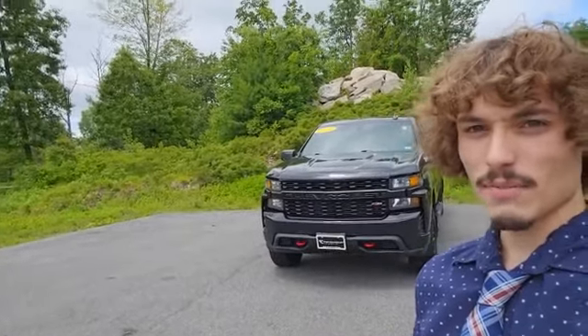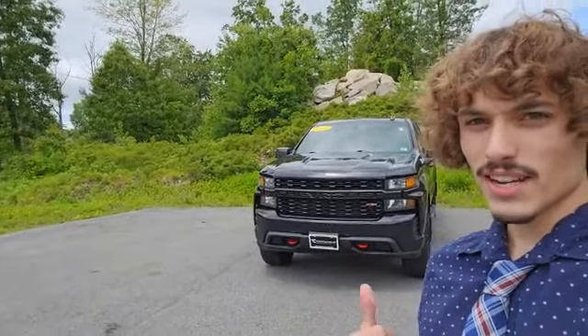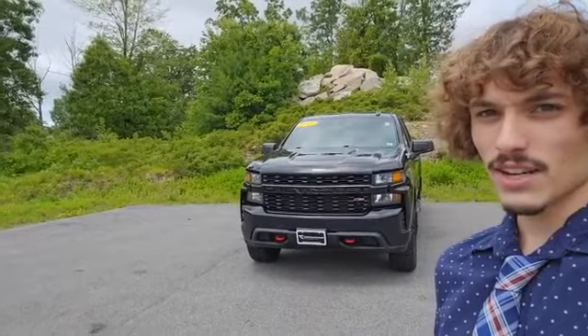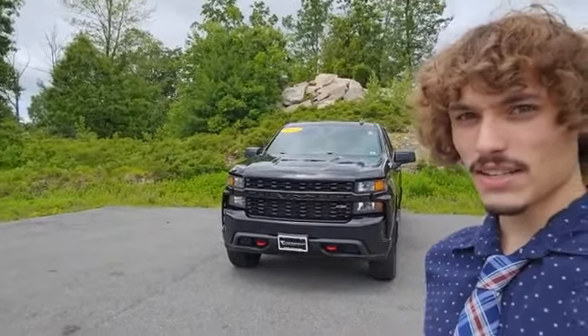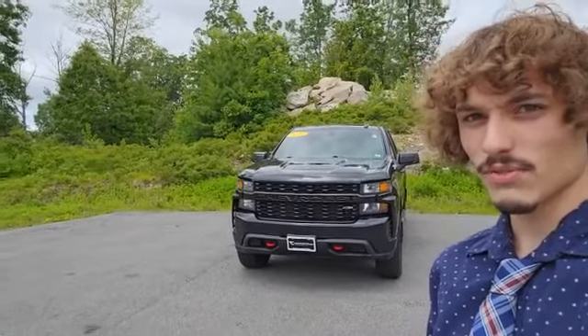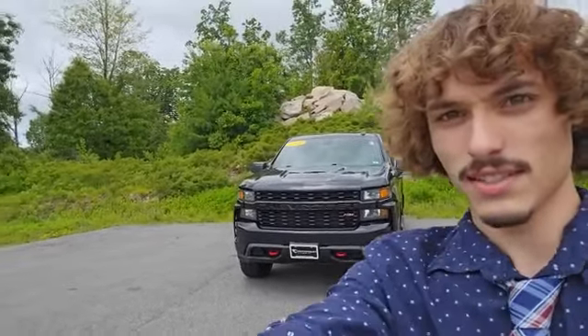Hi folks, this is Dante over at Contemporary Automotive in Milford. You're looking at our 2019 Chevy Silverado 1500 Trail Boss. Let me tell you, that's a great option. I've got it right behind me here, and I just wanted to take a moment to shoot you a virtual tour of it to showcase some of its features. Let's go take a look.